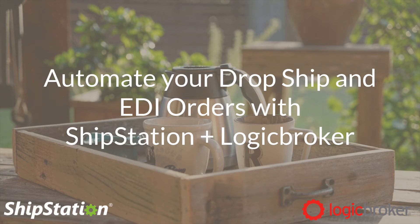Hello everyone and welcome to the webinar. Today we'll be discussing how you can automate your dropship and EDI orders with ShipStation and Logic Broker. Before we get started I'd like to introduce myself. I'm Zane Gamboa. I work in partner marketing here at ShipStation. I've been with the company for about two years. I'm joined by my co-host Craig Regan from Logic Broker. Craig, would you like to introduce yourself?